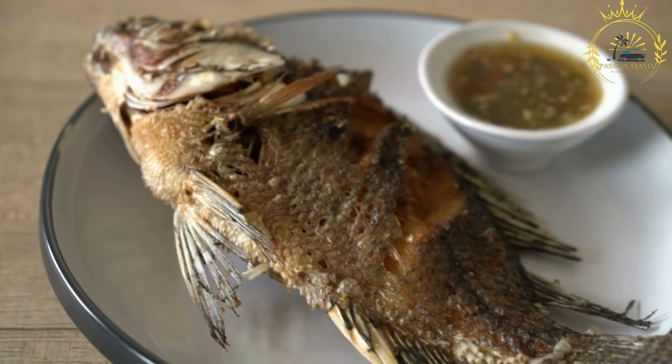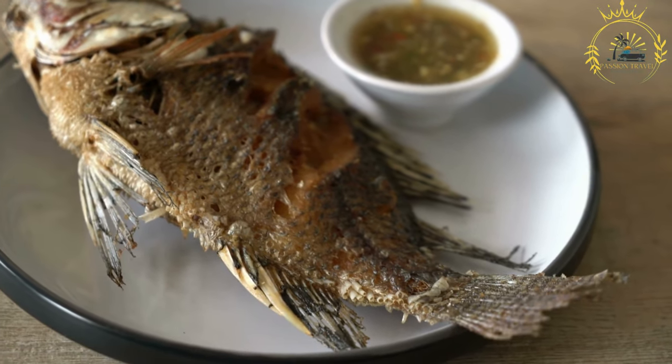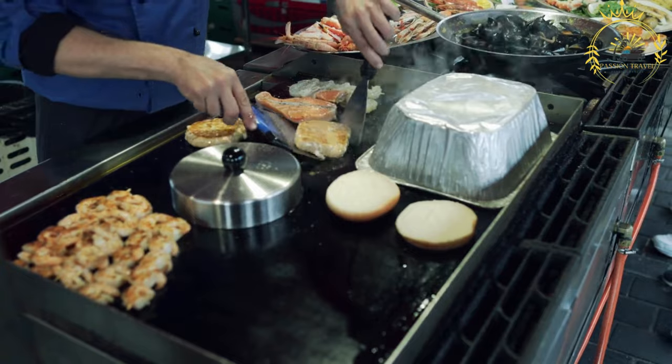Whether enjoyed in coastal cities or inland regions, these dishes showcase the rich and diverse marine resources that are an essential part of Gabonese cuisine.